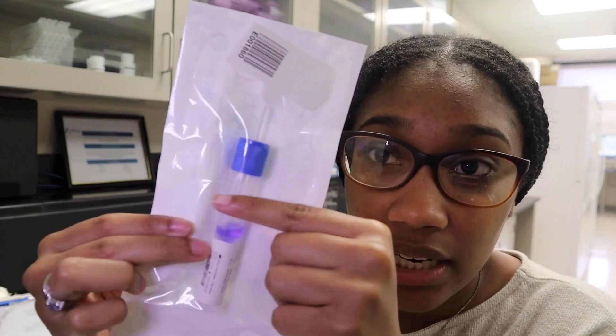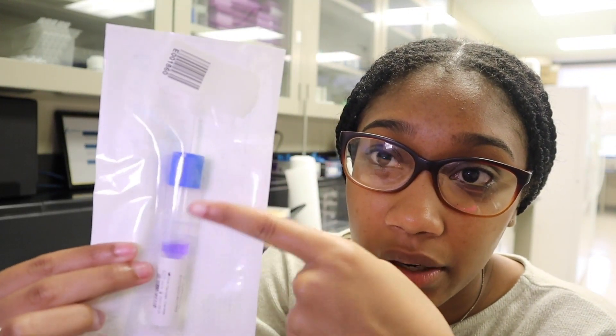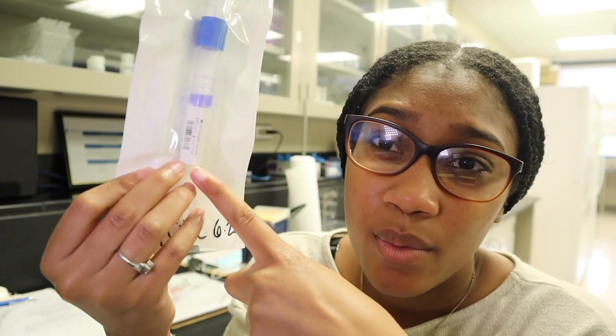Usually I get an email when samples come in the mail. I number them, put them in the fridge, and then enter their information into our database. It's like a regular DNA swab — this one is unopened. This is the swab, this is the little vial it goes in. You swab your cheeks. We get about 10 of these a day.